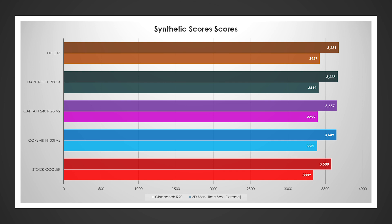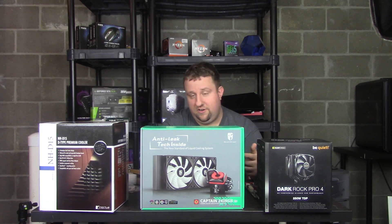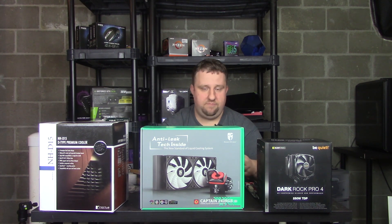Looking at performance scores: in Cinebench, stock scored 3580. The H100i added about 70 points, the Captain 240 added another 8 points, the Dark Rock Pro 4 another 11 points, and the NHD15 a further 13 points. In Time Spy, stock was around 3339. Liquid cooling jumped it to 3391–3399 for the H100i. Both air coolers scored over 3400 — Dark Rock Pro 4 at 3412 and NHD15 at 3427. Precision Boost Overdrive is clearly giving better synthetic and in-game performance just by improving cooling.